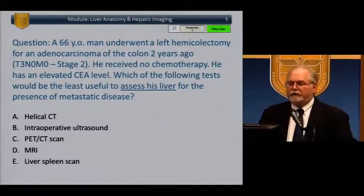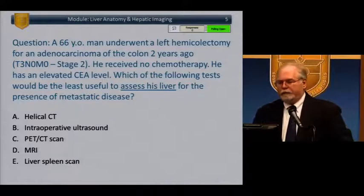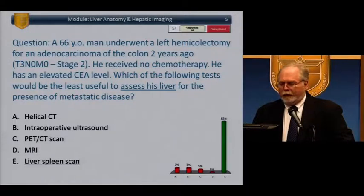You have a 66-year-old male who underwent a left hemicolectomy for adenocarcinoma of the colon two years ago — T3, N0, M0, stage two — he received no chemotherapy and has an elevated CEA level. Which of the following tests would be least useful to assess his liver for metastatic disease? Helical CT, intraoperative ultrasound, PET-CT, MRI, or liver spleen scan? The answer is liver spleen scan — very little use for it today, except perhaps to look for an accessory spleen.